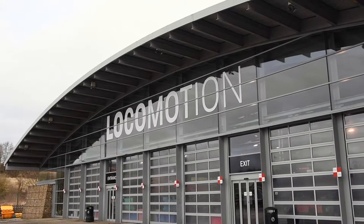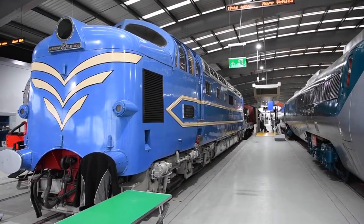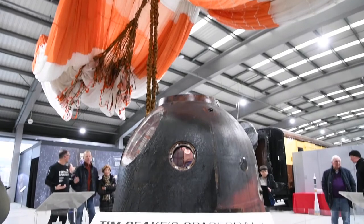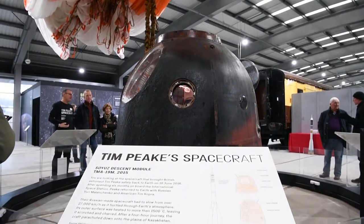Locomotion at Shildon, which is part of the National Rail Museum, houses several locomotives from the National Collection. It also runs frequent family events, such as showcasing astronaut Tim Peake's descent capsule.